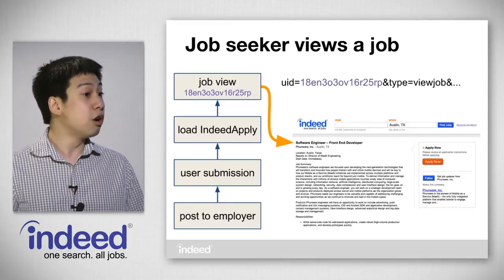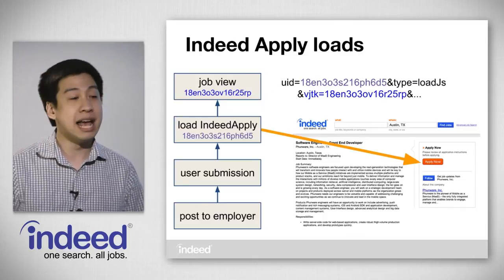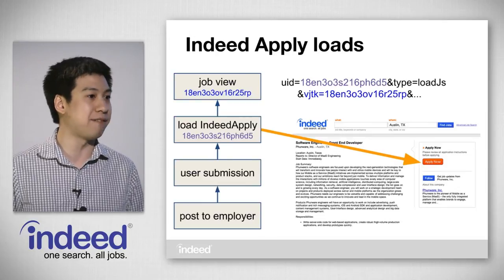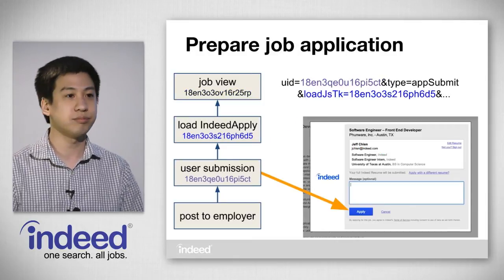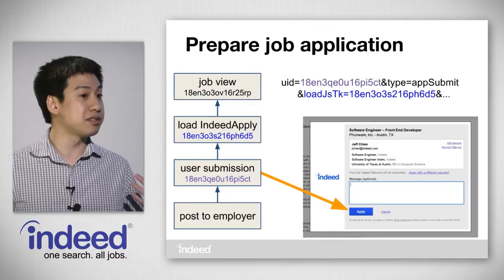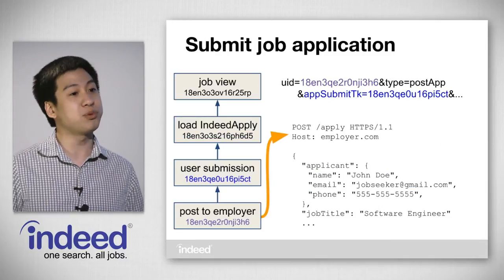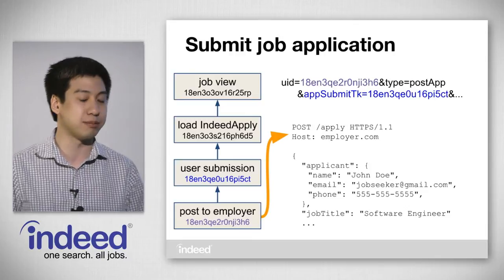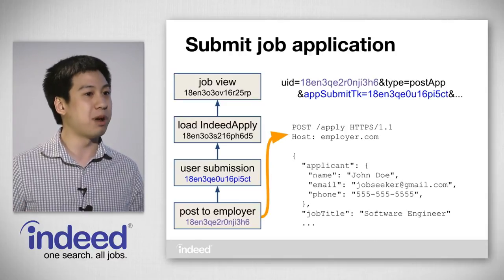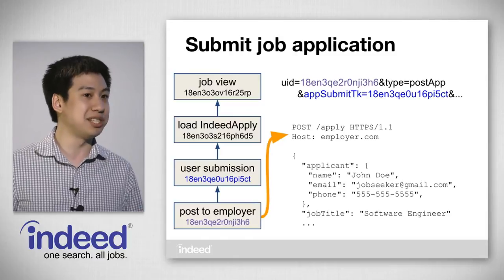So how does Indeed Apply use LogRepo? First, a job seeker views the job page and we create a log entry called a view job log entry. As part of this page load, we execute some JavaScript that enables the Indeed Apply functionality, creating another log entry that refers to the tracking key of the view job entry. Once the user fills out the information and submits the application, we log another event referring back to the JavaScript loading event. Finally, once we have the application on the back end, we post it to the employer's applicant tracking system and log yet another event. All these events form a chain giving us an idea of the job seeker's path through the application process.